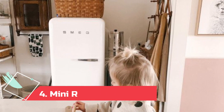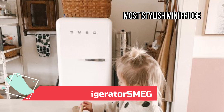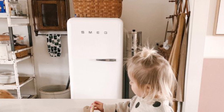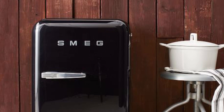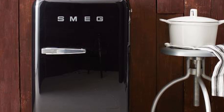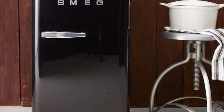At Number 4: the Smeg Mini Refrigerator, Most Stylish Mini Fridge. The Smeg mini refrigerator is an Italian-made, 1950s-inspired mini fridge that comes in a variety of colors: black, white, red, cream, and green. We love the sturdy handle, which makes the unit easy to open, and the adjustable door bins, which are perfect for fitting taller bottles. We noted that while the hinge is not reversible, you can choose a left or right hinge when you order.